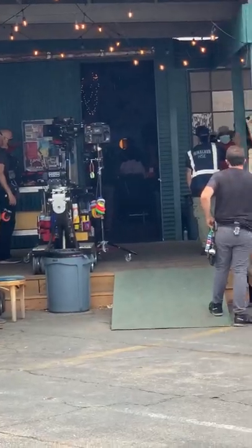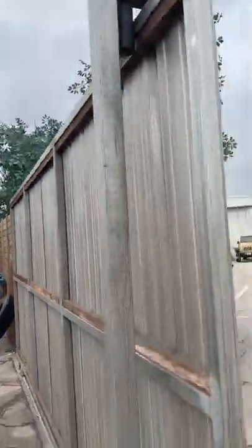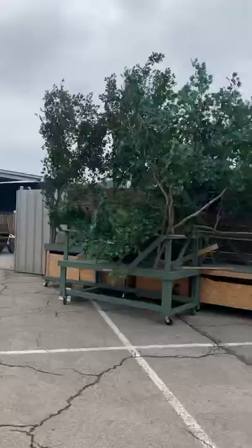The greens department is one of the rarely talked about departments on a film crew, but they're very important. Our set is built in the middle of a big concrete tarmac, and there's greenery that makes it look like it's been there a while. But in reality, it's just a portable forest on wheels.